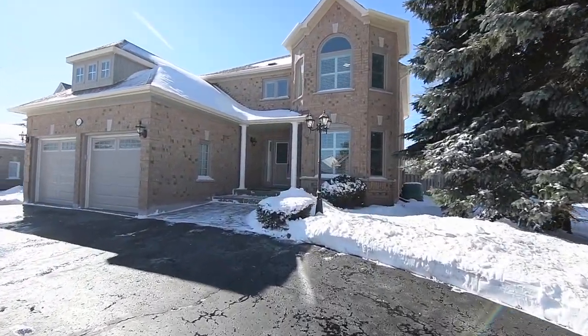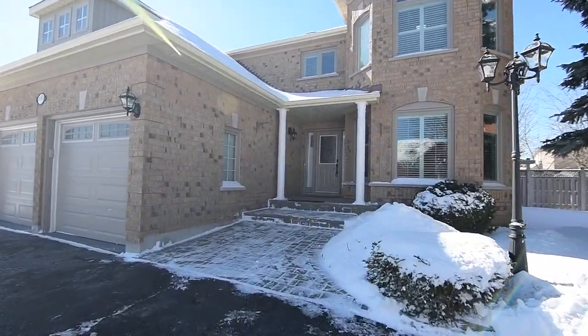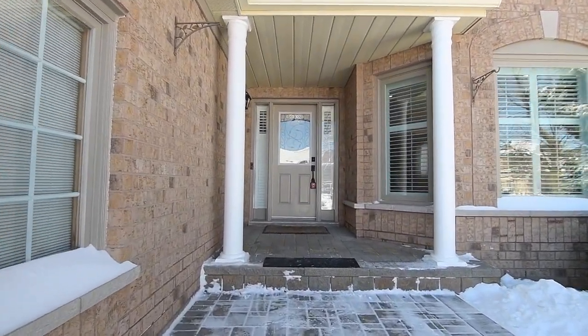This brick home showcases recently renovated main and upper levels, an abundance of natural light throughout, as well as a large fully fenced backyard with a deck that stretches across the width of the home.